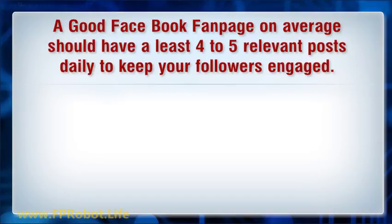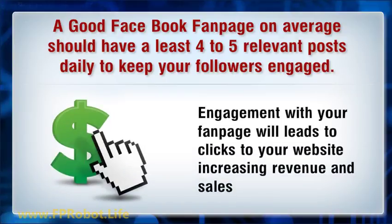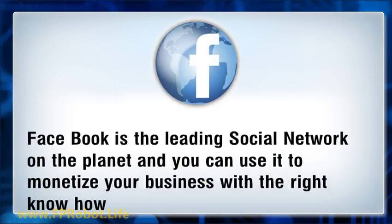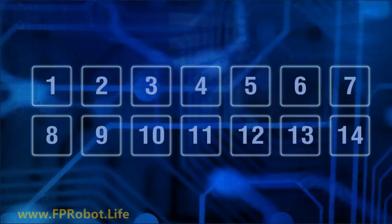A Facebook fanpage on average should have at least four to five relevant posts daily to keep your followers engaged. Engagement with your fanpage leads to clicks to your website and an increase in revenue and sales. Facebook is the leading social network on the planet and you can use it to monetize your business with the right know-how.